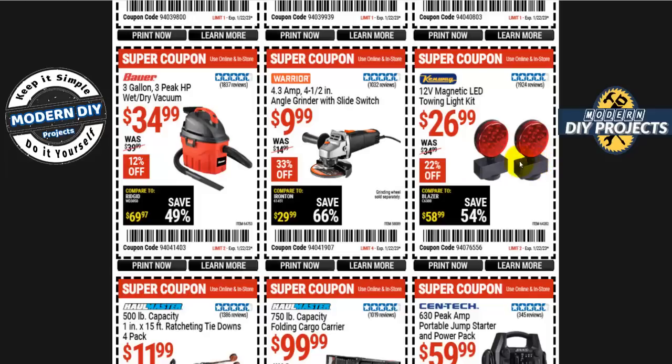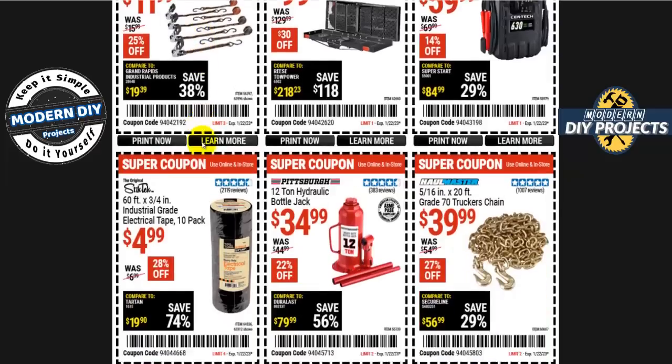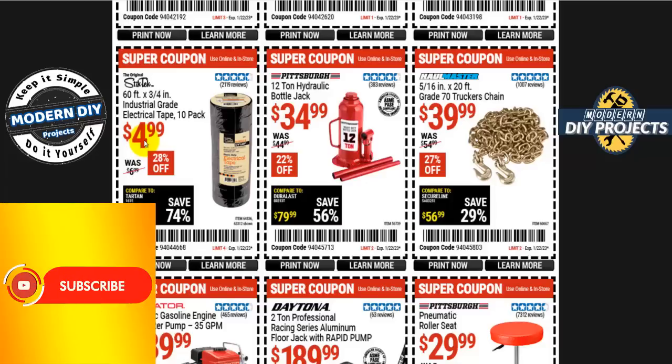The Kenway 12-volt magnetic LED towing lights are 27 bucks, 22% off. The Centech portable jump starter and power pack is 60 bucks, 14% off. The Haul-Master folding cargo carrier is 100 bucks with 750-pound capacity. Haul-Master 500-pound ratcheting tie-downs — four-pack — are 12 bucks. Industrial-grade electrical tape, 10-pack, is just $4.99 — only 49 cents a roll, versus about two bucks per roll at Home Depot.